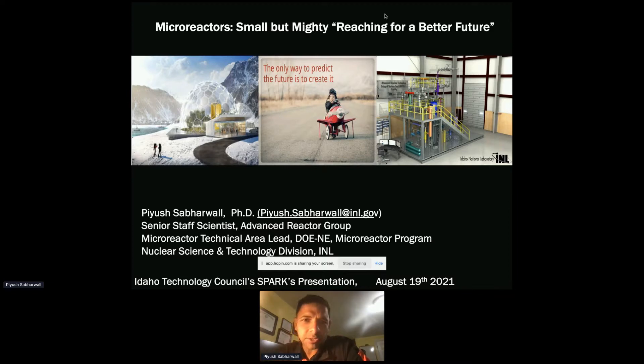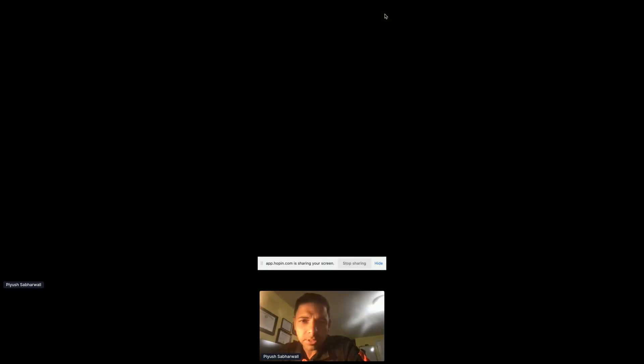I have a video I like to show, which talks about advanced reactors in general — why do we need them.